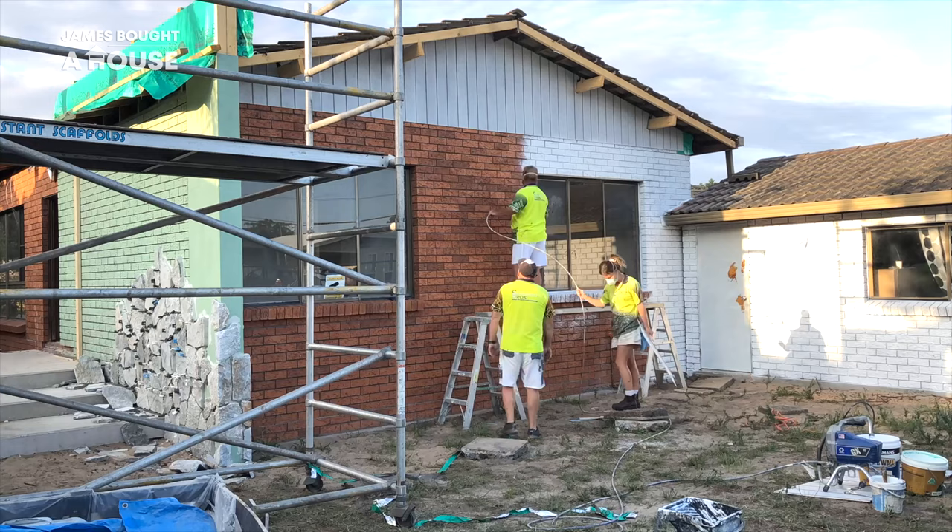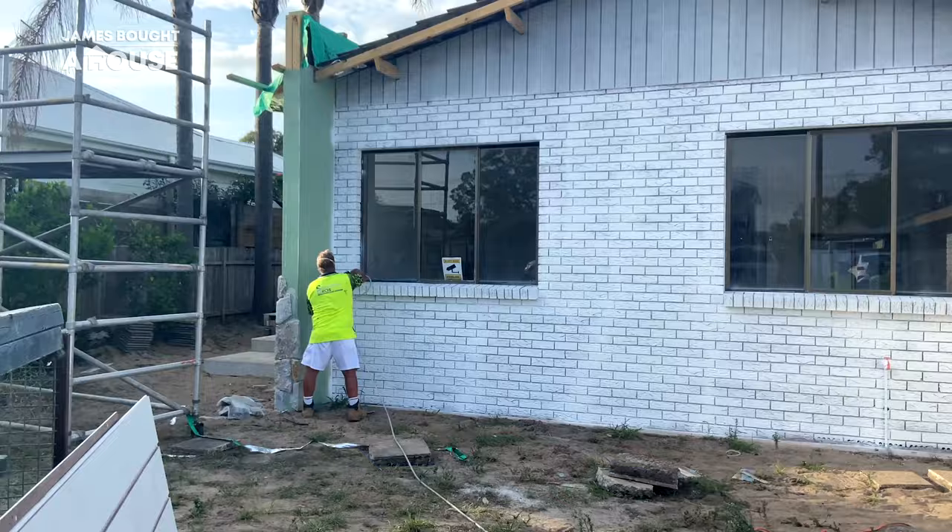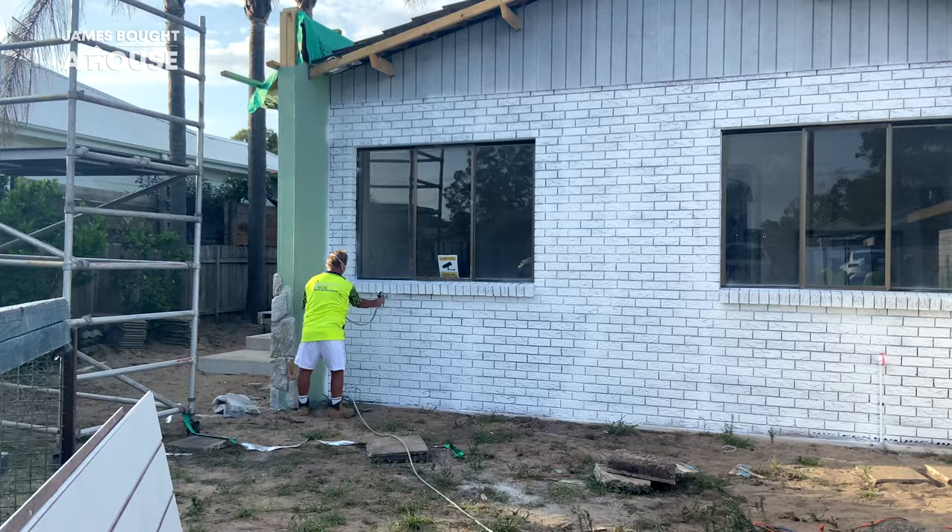This is only the primer, but because it's white you can already see the effect — it's transforming our facade, it's freshening up the look. This house is going to be unrecognizable.